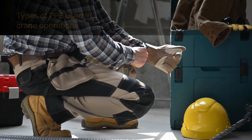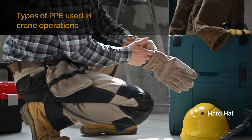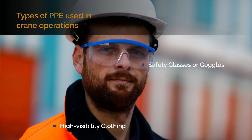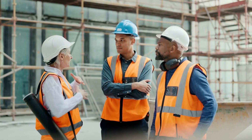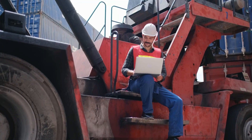Here are types of PPE used in crane operations: hard hats, steel-toed boots, high-visibility clothing, and safety glasses or goggles. The proper use of PPE significantly reduces the chances of injuries and fatalities, ensuring that every team member returns home safely at the end of the workday.